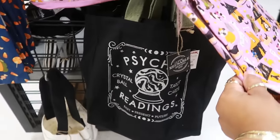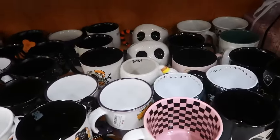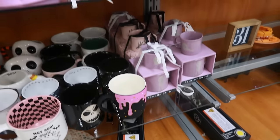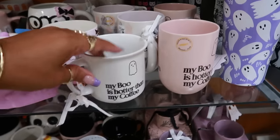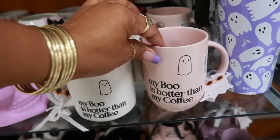Cute, cute! What is that back there? Oh, Jack — the little Jack cups back there. I just saw these recently. 'My boo is hotter than my coffee' — I only saw this one before, I didn't know there was a white one.